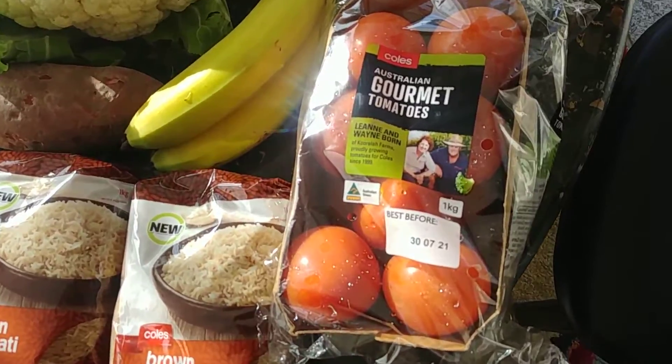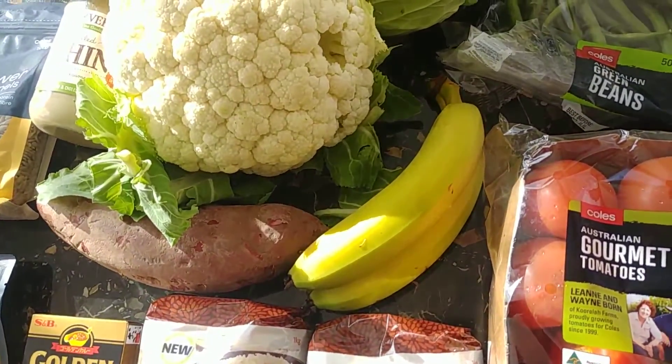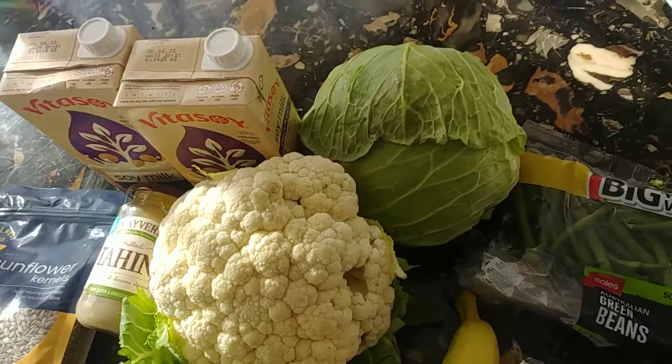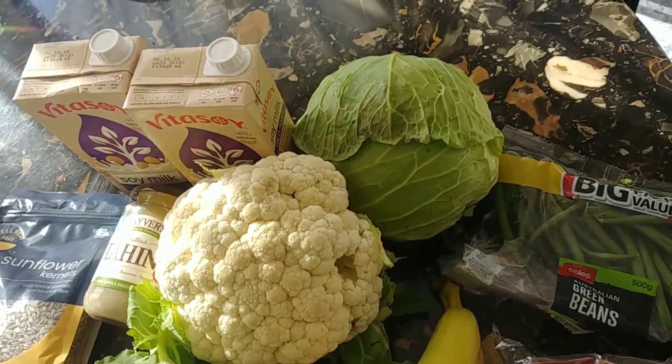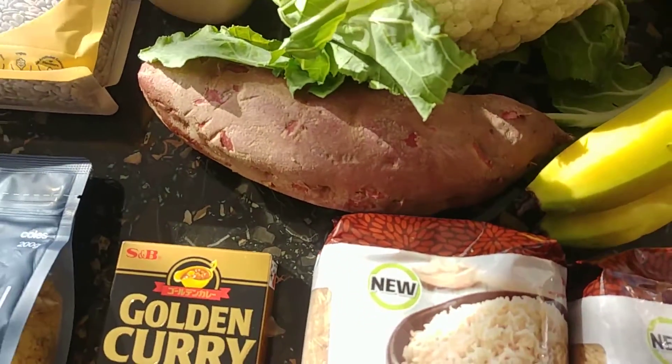So we've got some gourmet tomatoes, some green beans, some bananas, some cauliflower, some cabbage — I might do a kimchi with that. I've also got a purple yam and a sweet potato.